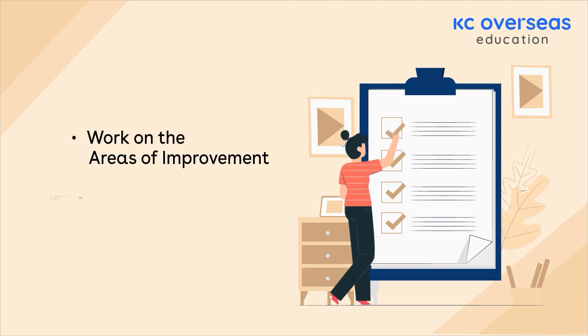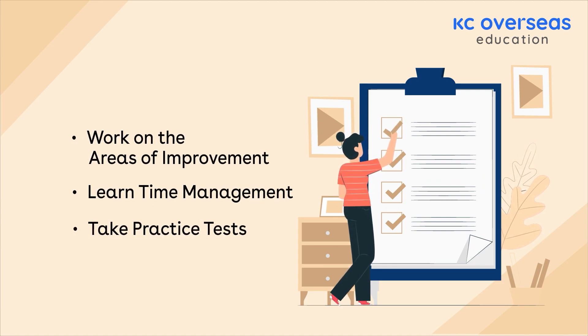Work on the areas of improvement. Learn time management and take practice tests.